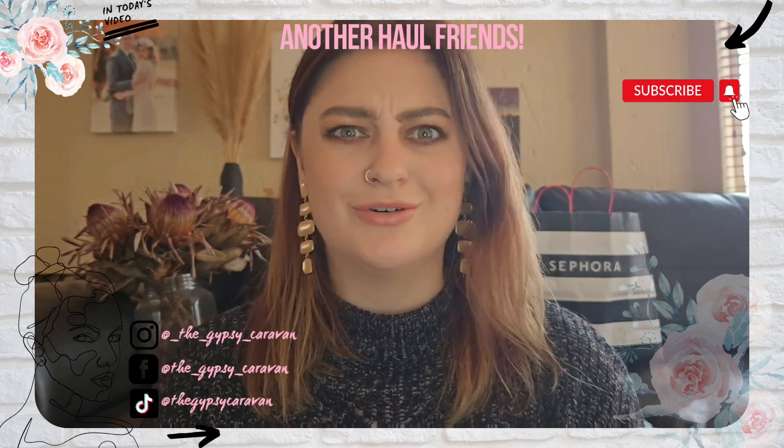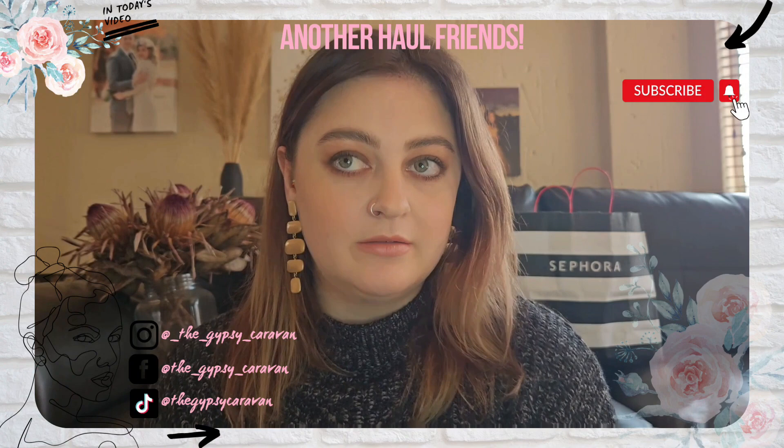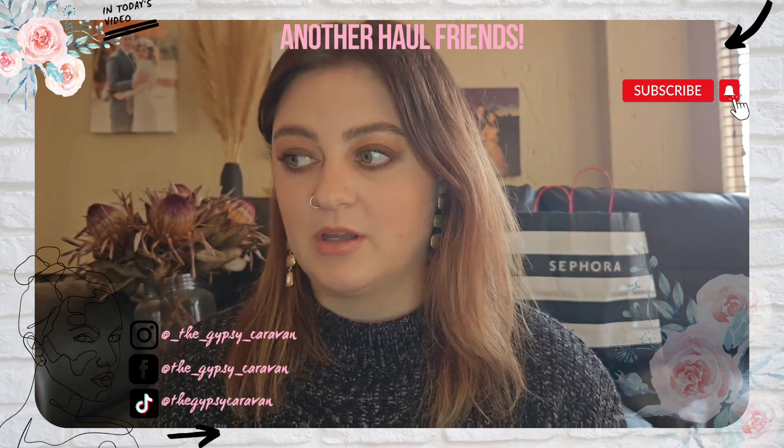Very unlikely to do two hauls in a row! I did some shopping while I was on tour, as usual, and also did some shopping while I was at home. I went to Sephora and Ulta. I'm filming in my lounge just because it's cozy and looks warm in the background. It's cold here in Joburg. It's just a chill video — we're going to be talking about retail therapy and living our best lives.